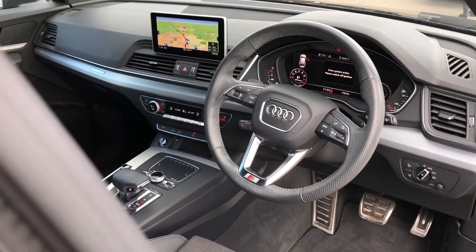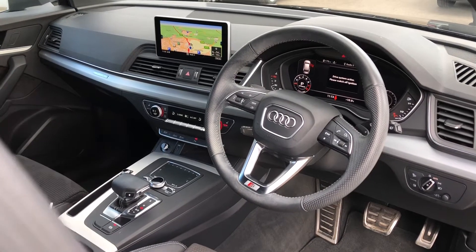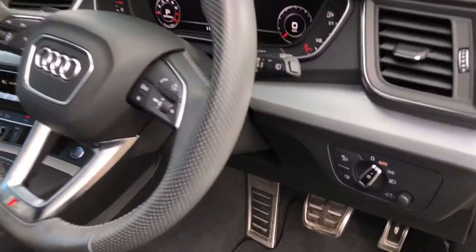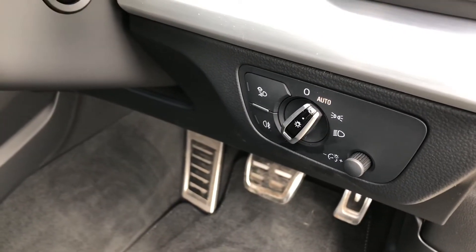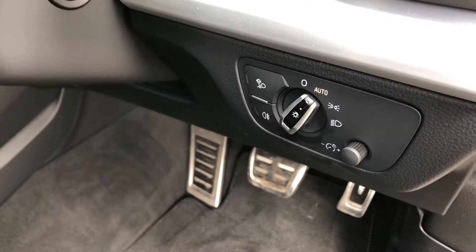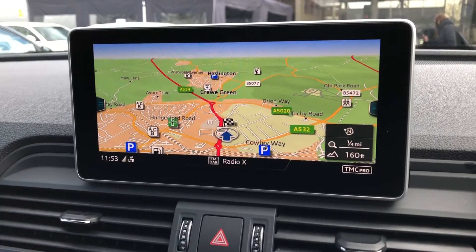The driver gets a nice three-spoke multifunction steering wheel which controls the Audi virtual cockpit — we'll talk about this in just a moment. And to the right we get our automatic headlight settings.